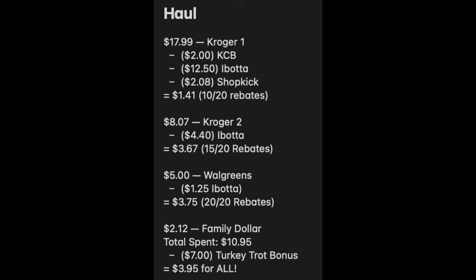Those are all the items from my haul — two transactions at Kroger, Walgreens for the gum, and Family Dollar. I literally spent $2.12 out of pocket at Family Dollar after coupons; the cashier was super excited and said I might want to frame the receipt! Kroger transaction one was $1.41, transaction two was $3.67 (the always pads and Martha White cornbread), Walgreens was $3.75 for five packs of gum, and Family Dollar was $2.12. That adds up to $10.95, minus the $7.00 Turkey Trot Triumph bonus, making it just $3.95 for everything — tax included. Awesome haul! Thanks so much for watching!